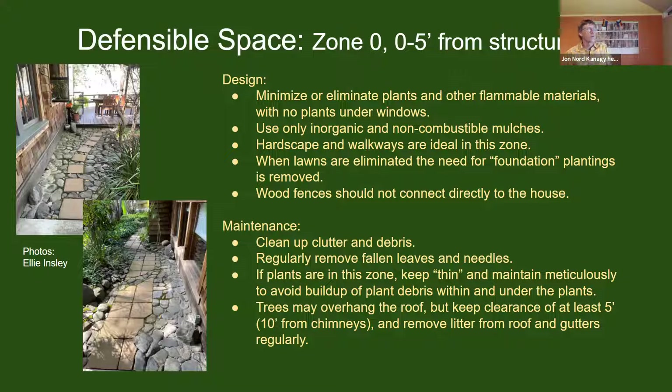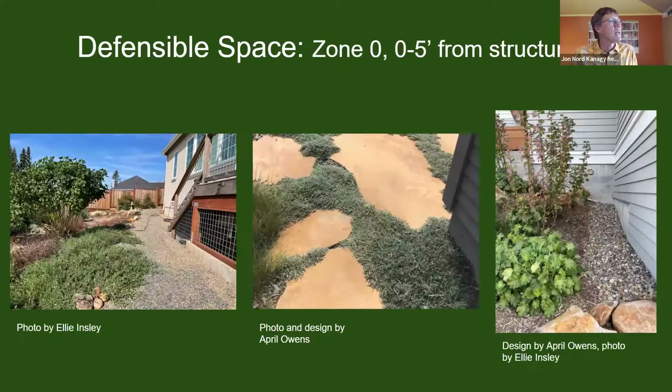Once the lawn is removed, that area becomes the focal point in the landscape, and it also has the benefit of moving vegetation away from the house — which is a real principle of defensible space design. The plants moved farther out become something visible from the window, so you kind of have a two-facing landscape: one towards the folks inside looking out, and another towards the street.